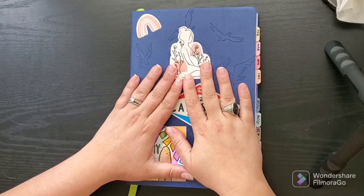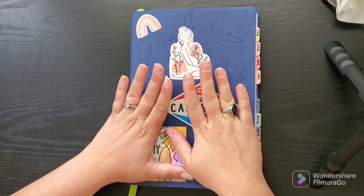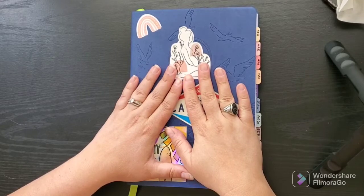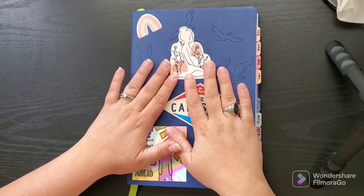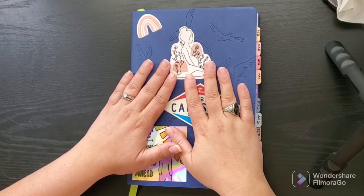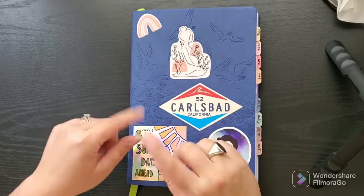Hello and welcome back to my channel. This is Early Career Academic. On this channel I explore how I use the passion planner to set personal and professional goals. I am an academic, also a wife, a cat mom, and a soon-to-be mother to a baby girl.